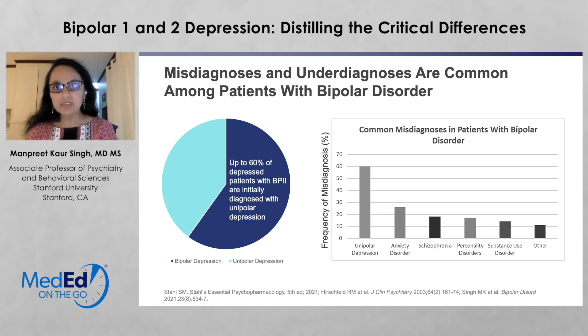Other diagnoses that are commonly misdiagnosed with bipolar disorder in addition to unipolar depression are anxiety disorder, schizophrenia, personality disorders, substance use disorders, and a smattering of other diagnoses that can often present with overlapping symptoms. So it becomes very important for a clinician to think very deeply about the differential diagnosis — what are the possible options, what are the key critical symptoms, and how do I make sure that I'm ruling out as well as ruling in?